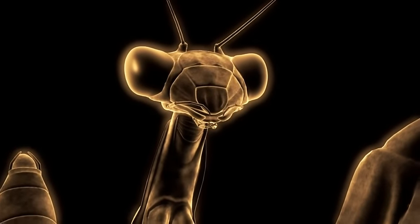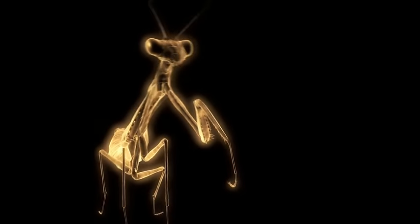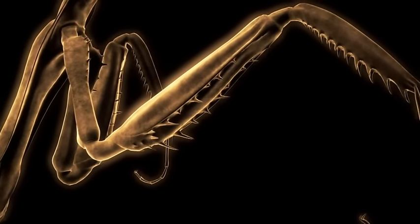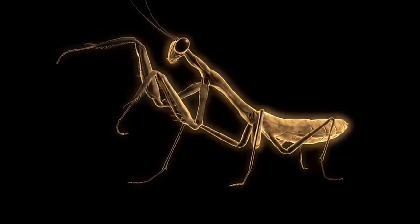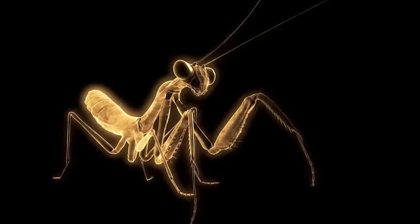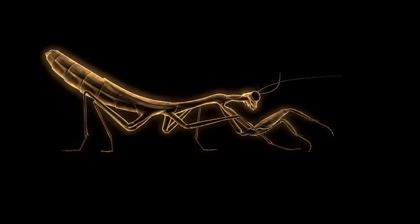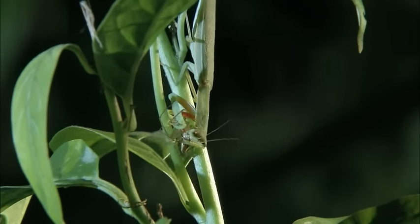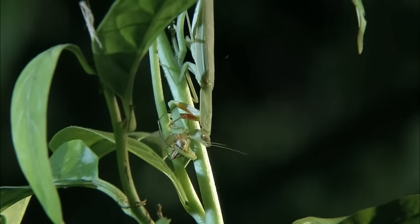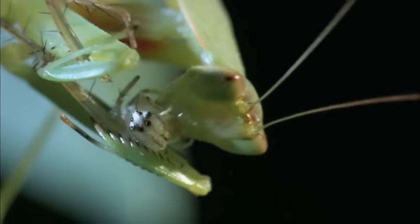As a fighter, the mantis relies not on venom, but savagely sharp body parts. Inside each one of its front two raptorial legs is a vertical row of lethal curved spines. These legs are like a cross between a mace and a grappling hook — they grab, snag, pierce, and pin the prey down all at the same time. Barely pausing, the mantis eats through the lynx spider's legs, then its body, then its venomous head.